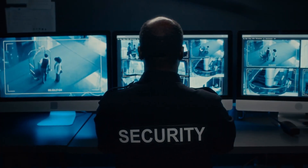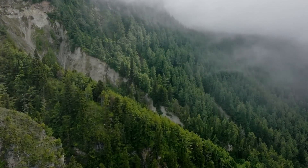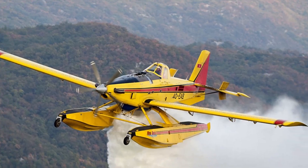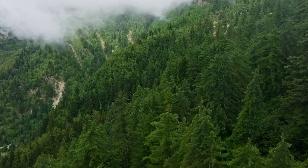Security concerns in some regions limit access to degraded areas that would benefit from restoration. Conflict zones and areas with high crime rates pose risks to aircraft operations and ground support teams, preventing restoration efforts in some of the most degraded landscapes.